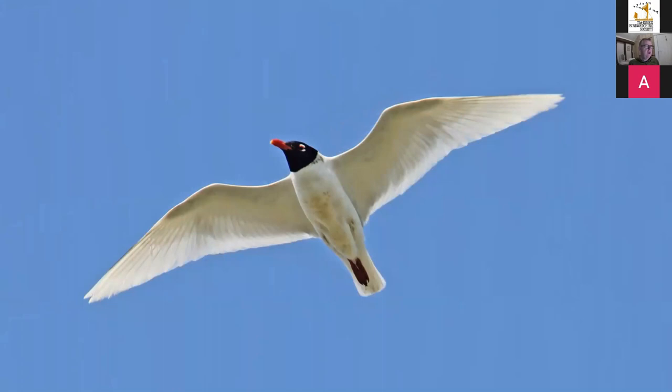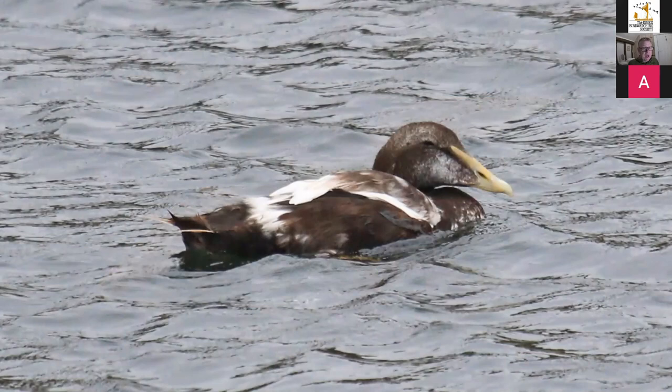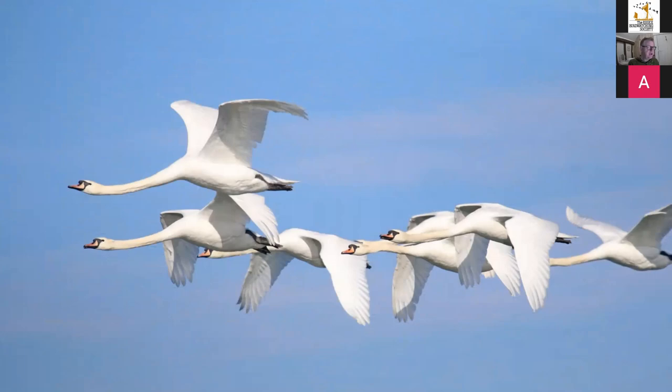Mediterranean Gulls are now breeding around the Blackwater — used to be really rare but now a regular breeder. Here's a very fine adult, a little bit mucky but absolutely fabulous. In some summers we also get Eider — a young Drake that's moulting tends to spend the summer on the Blackwater, though numbers have dropped and they don't seem to be coming as far south from their breeding grounds as they used to. And the Mute Swan breeds all around the Blackwater.